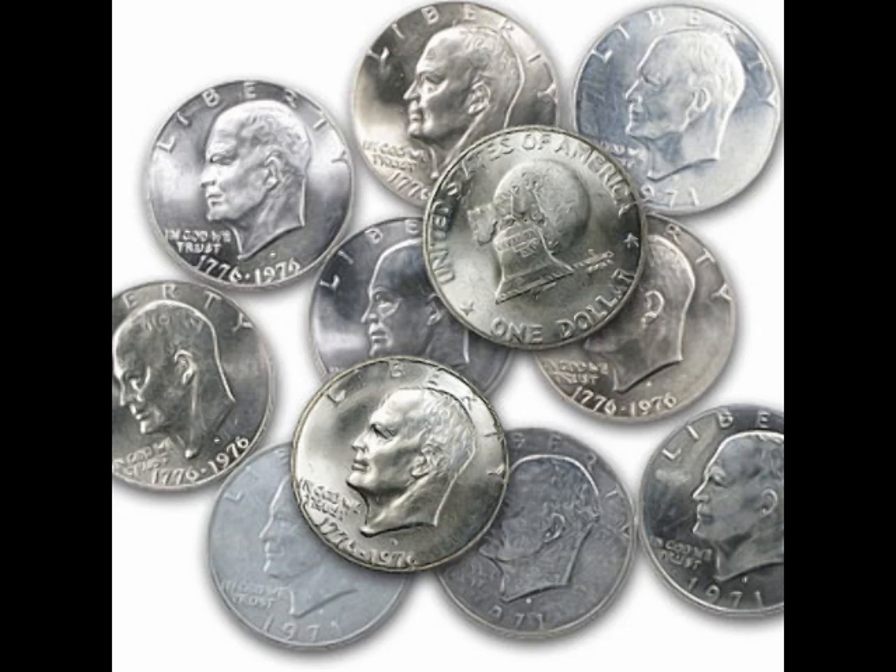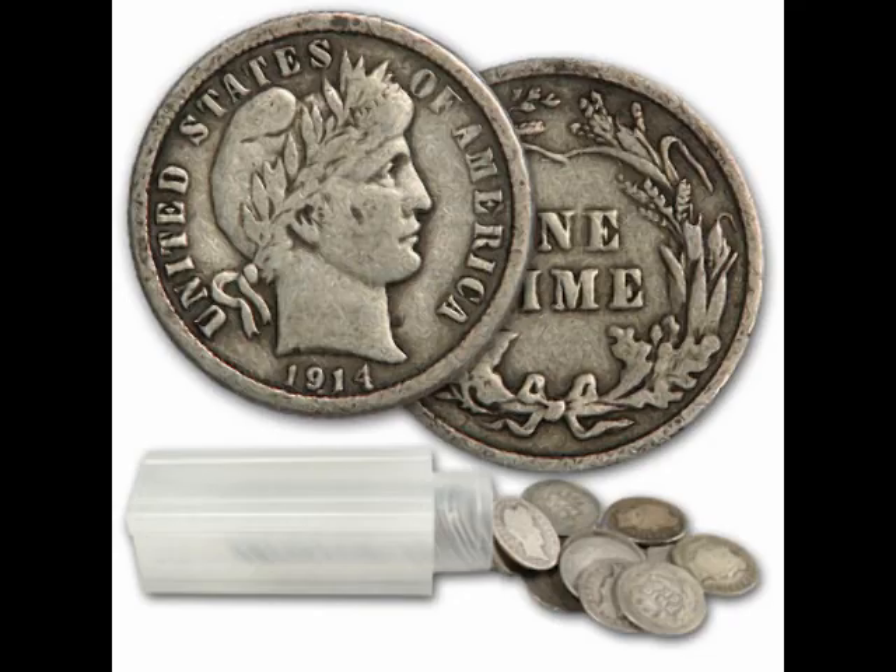Next is the Eisenhower dollar. This is a 40% coin, produced from 1971 to 1976. It has 0.3161 ounces of silver in it, which makes each one of these worth about $10. So again, not junk by any means. Those were all of the non-90% silver coins. Now we're going to turn to our 90% silver coins.